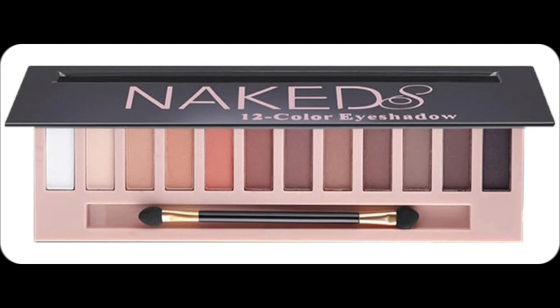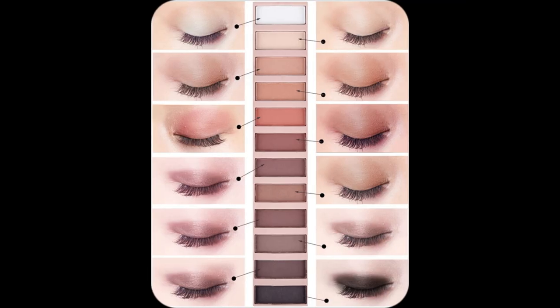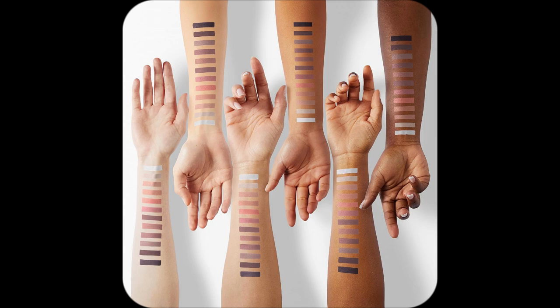Picture this: you open your makeup bag to find the perfect eyeshadow, but wait — no more broken palettes. That's right, Bestland's Nude Eyeshadow Palette arrives safely packaged. Major win.